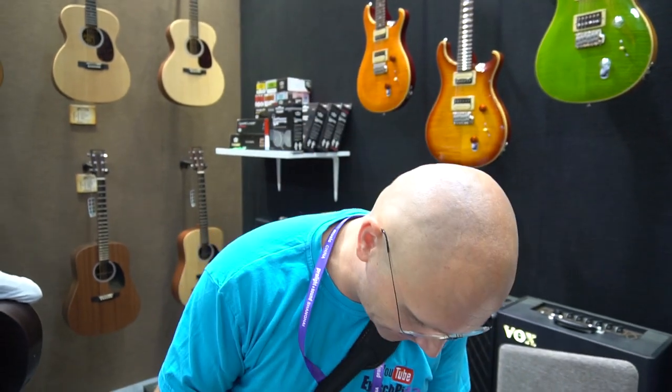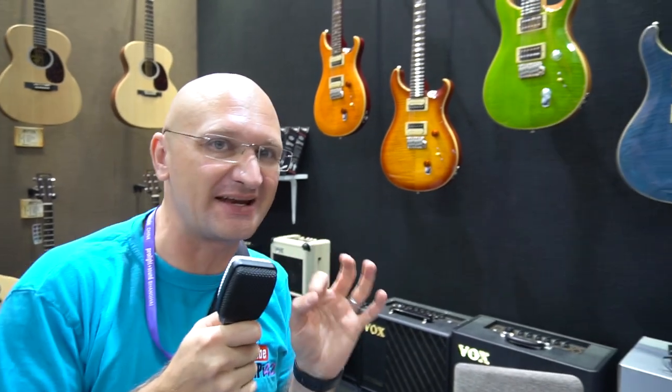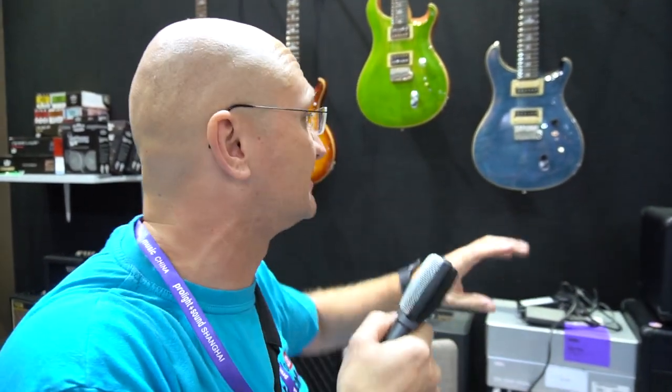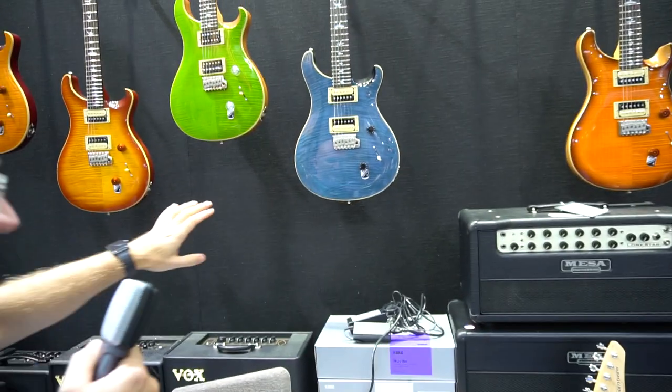You know what? The Chinese get preferential treatment — and that's difficult to say, preferential treatment — because they're getting the SE Standards in beautiful, very thin but beautiful maple tops. I also love that the SEs now have slight carved tops. Absolutely gorgeous guitars, look at these.